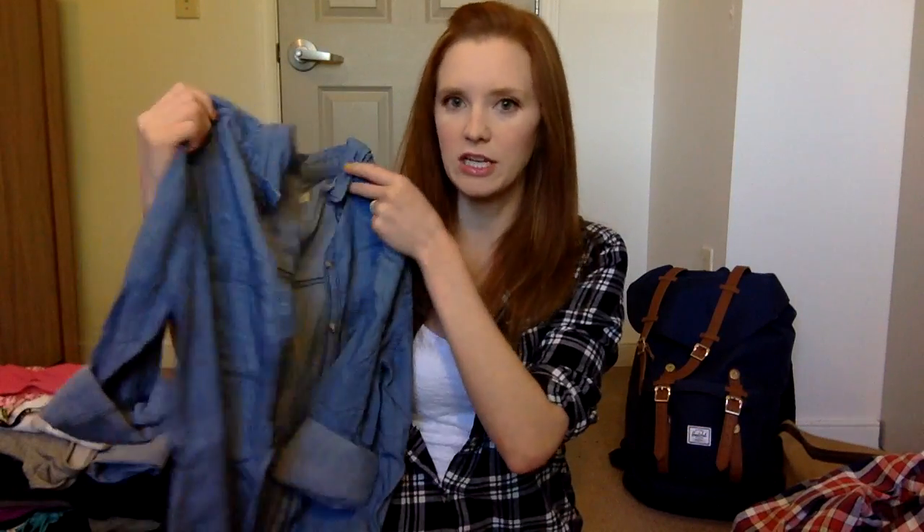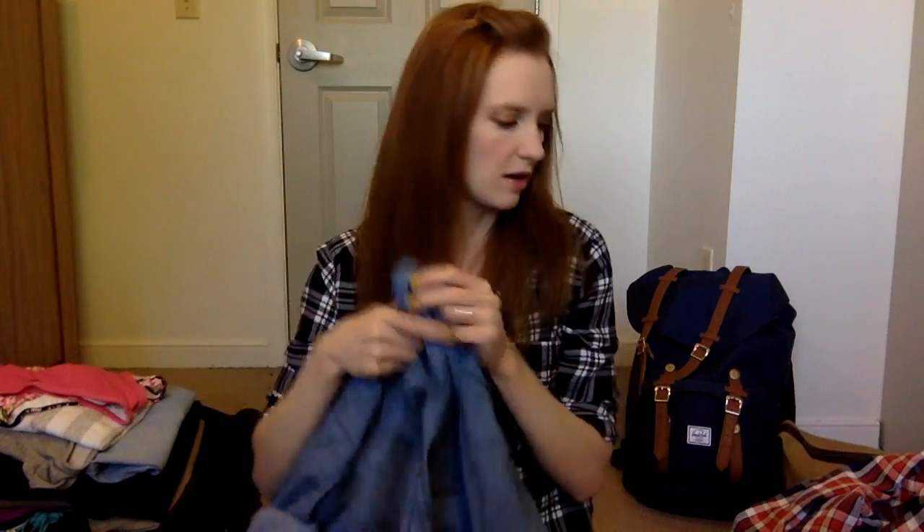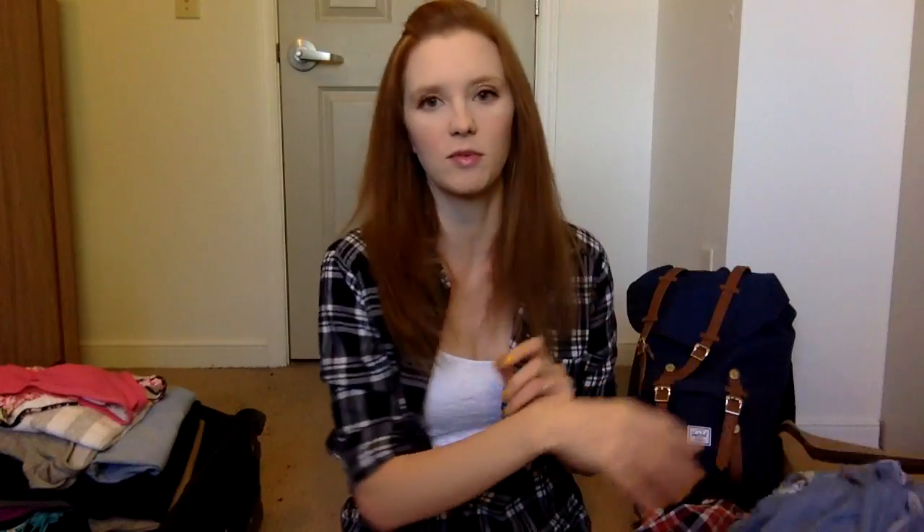Here's my denim or chambray shirt from Hollister — I wore that a couple of times. I wore it with the red shorts and I think I tied it around my waist with a floral dress one day. Definitely pack a chambray shirt if you're going to Europe — you can wear it with a lot of different things.